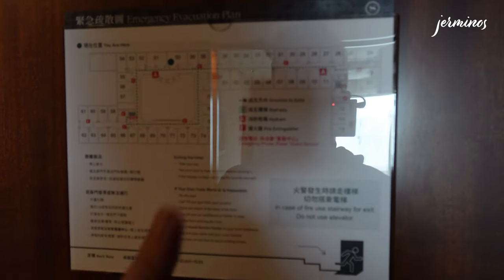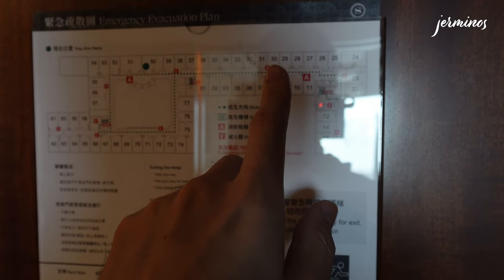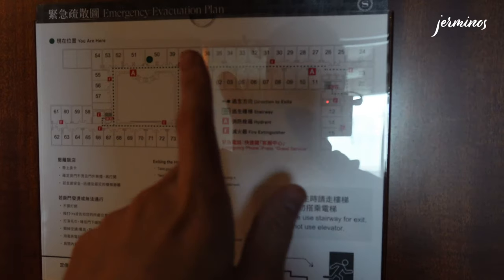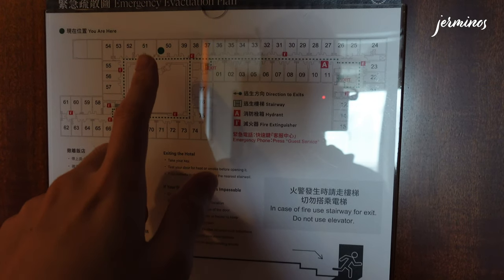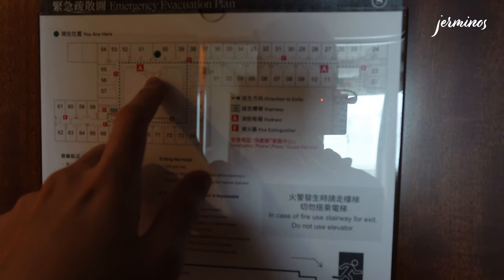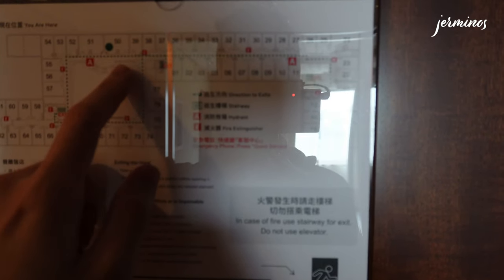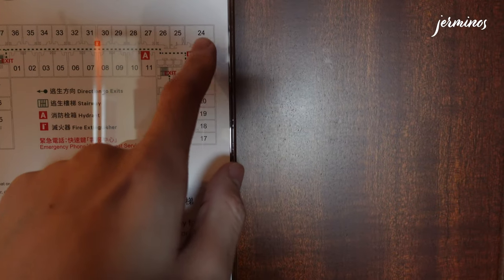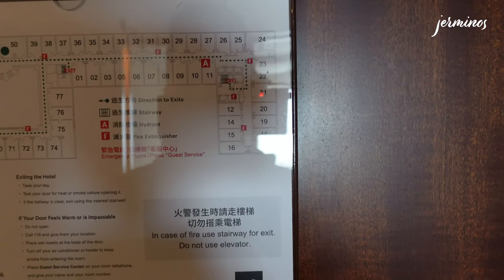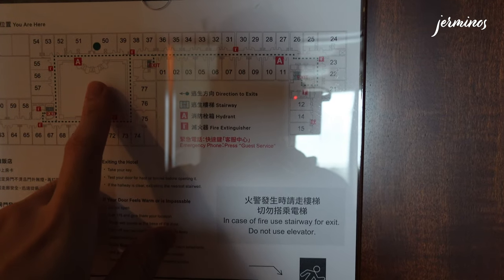So basically this is where the check-in counters are. As you enter the hotel, this is where the check-in counters are. There are two different lift lobbies — one on the west wing and one on the east wing. As you exit the lift, the room is directly outside. I think there are two suites over here and the rest are normal rooms. One lift goes to the lounge, so it is quite a distance, while the other lift goes to the gym.